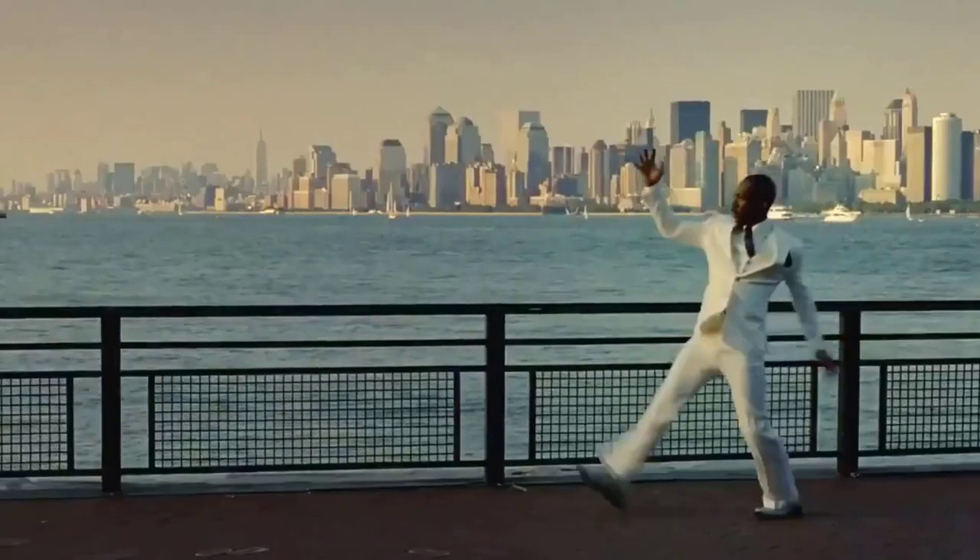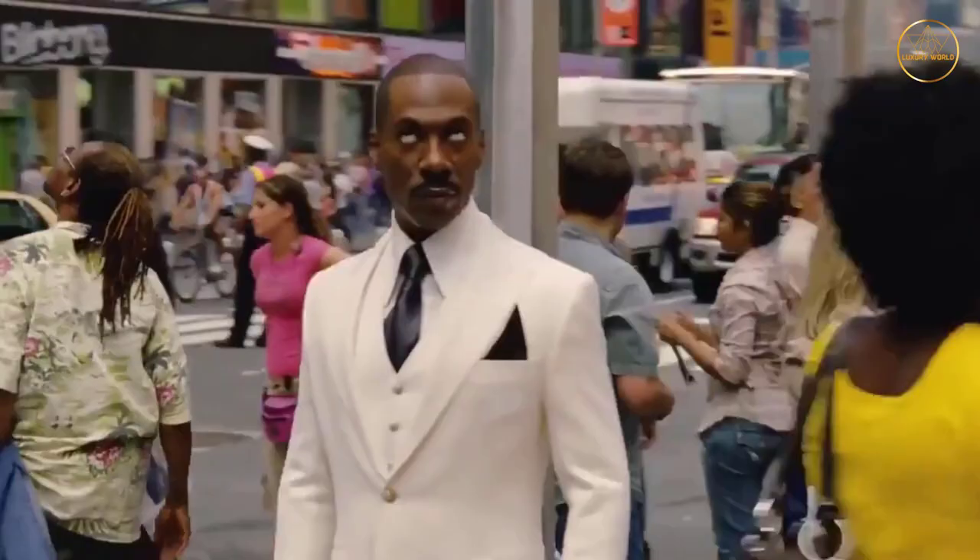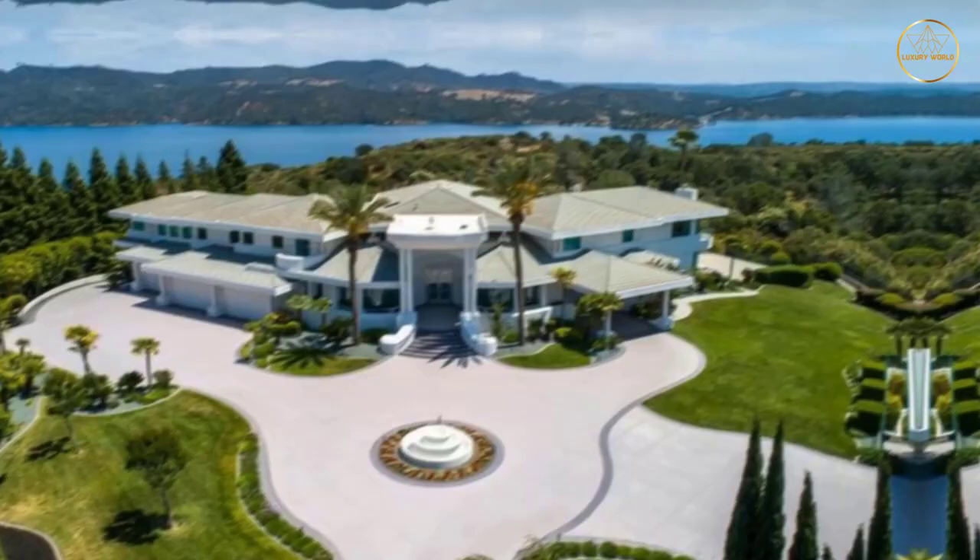Eddie Murphy is one of the richest and most successful actors in Hollywood, and his $200 million net worth certainly reflects that. However, it's not just his money that makes him one of the most enviable celebrities out there. He also has a number of homes, but his $20 million Beverly Hills estate is by far the best place to live.